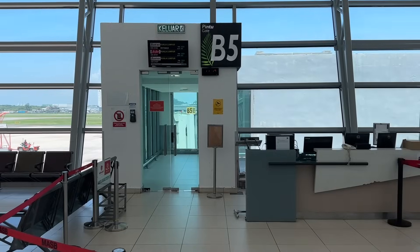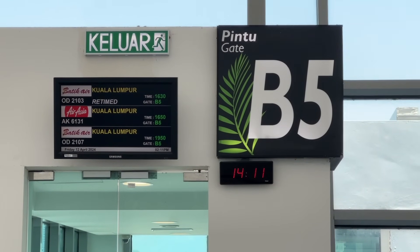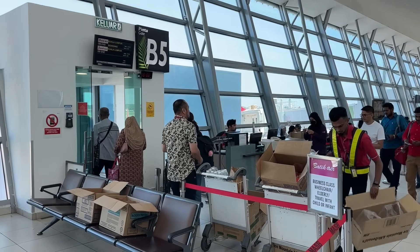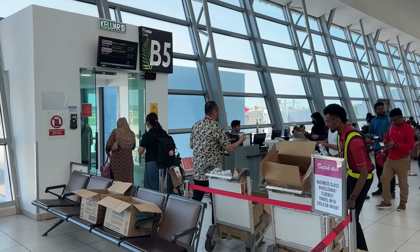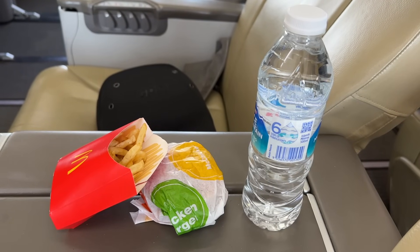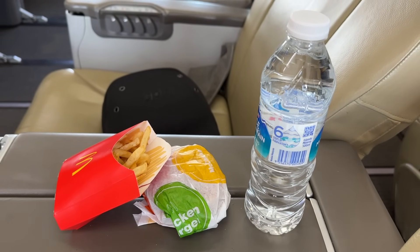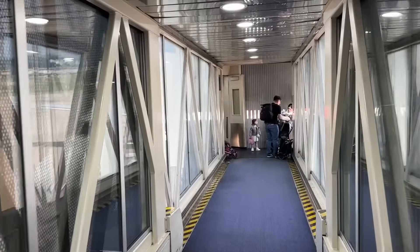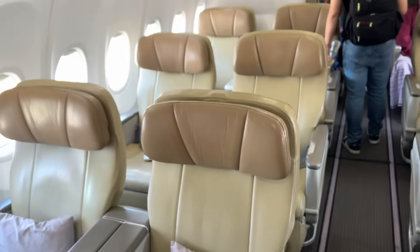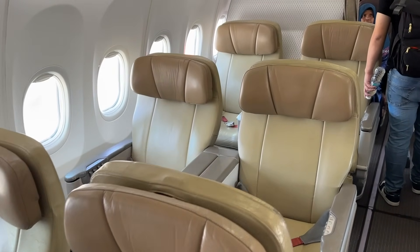Then it was off to gate B5 for boarding. You'll notice people passing out stuff from boxes to each person boarding — that was our little gift. I never did find out why, but it was a McChicken, fries, and a bottle of water from McDonald's. A bit strange, but hard to beat still-hot McDonald's fries as the onboard snack. My best guess is that since this flight was either on the last day of Ramadan or the first day after, this was some sort of celebration.